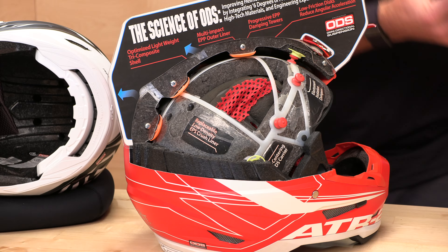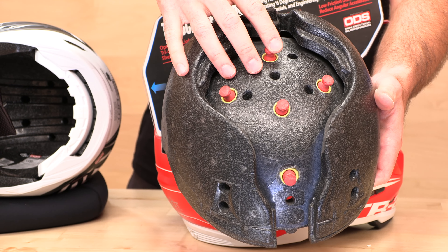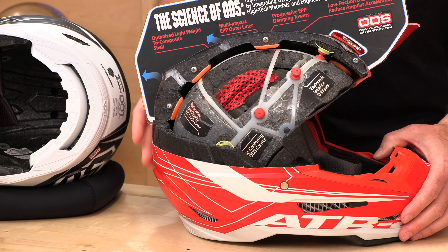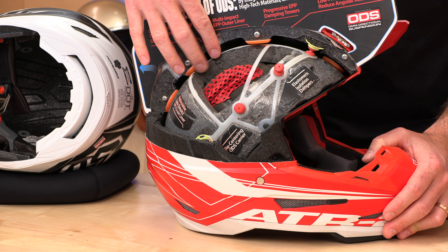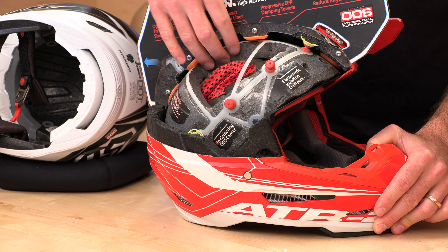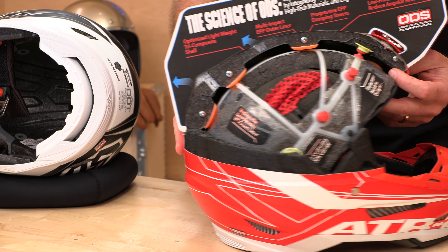Let's look at what this looks like when you cut it away. We have a slightly different setup from the original ATR1 — here's the ATR1 technology, the original ODS technology with those elastomeric isolation dampers. They've added on and made a good thing better, improving energy absorption and management by 30%. You're getting 30% more protection on the ATR2 versus the ATR1. They've done that with new progressive dampening towers, a cage with mesh, and those same dampers — all allowing the inner EPS to move without the shell attached to it. That is the magic.